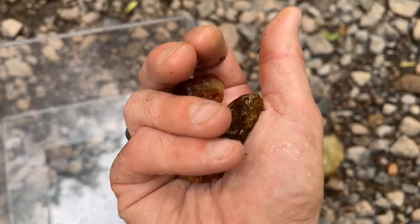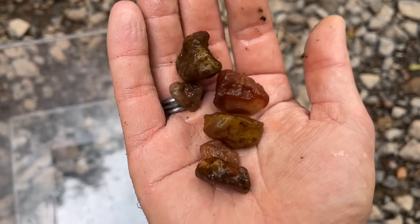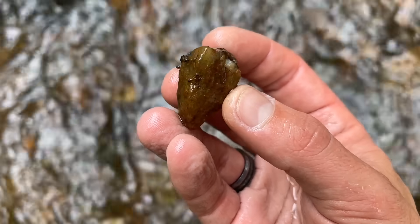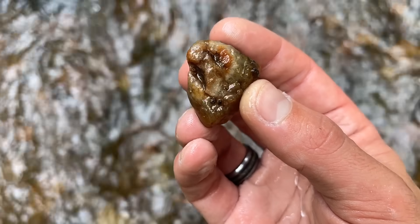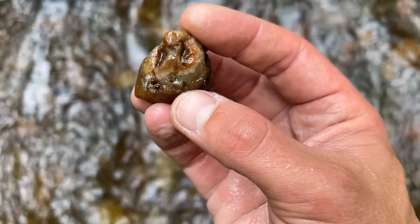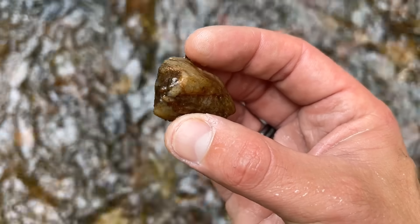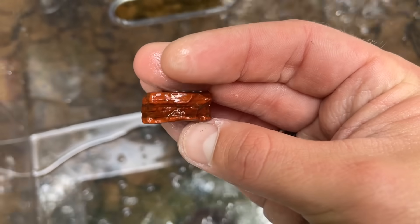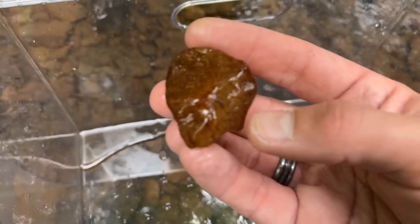I'm happy to be out here sharing this awesome hunt with you, finding all these little river gems. I believe we got one right down there in the center — let's see if I can get it. It's got the right coloring. It's almost like it's a little dirty, but right in there it looks like it has some tubes or something. That's pretty sweet, I'm going to keep that one. Get it cleaned up.